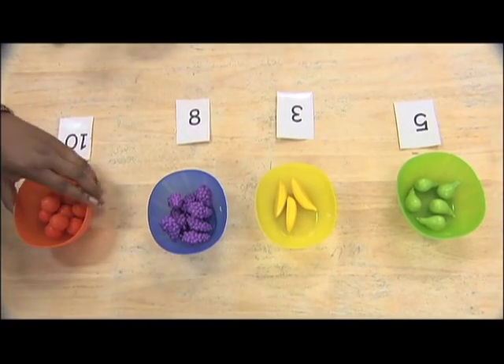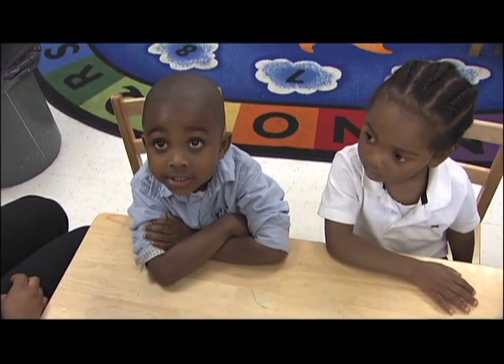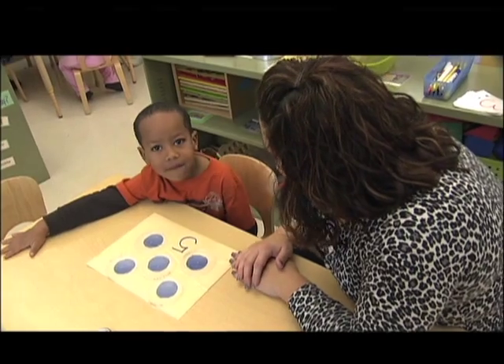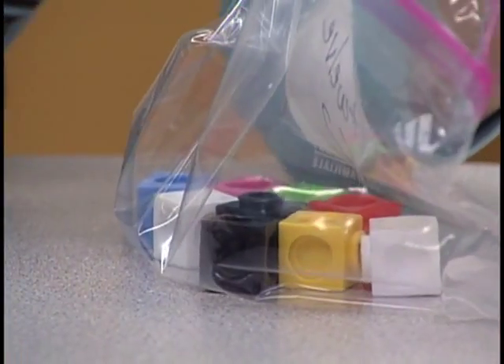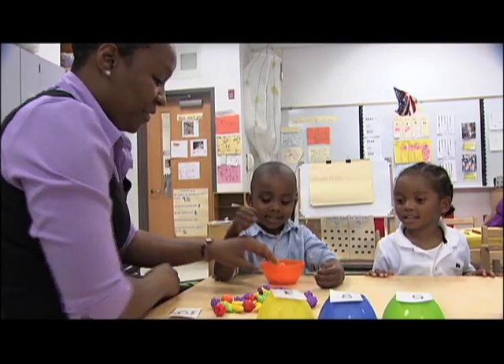How many oranges do we have in the orange bowl? Ten. Ten all together. Cardinality is about counting to figure out how many — the total number of objects in the set. In preschool, it's important to keep the lessons hands-on, concrete, and fun. What comes after nine? Ten. They enjoy matching the numbers, finding out which number shows more, which number shows less. Before they can count and tell you how many are there, they have to know the order of those numbers.